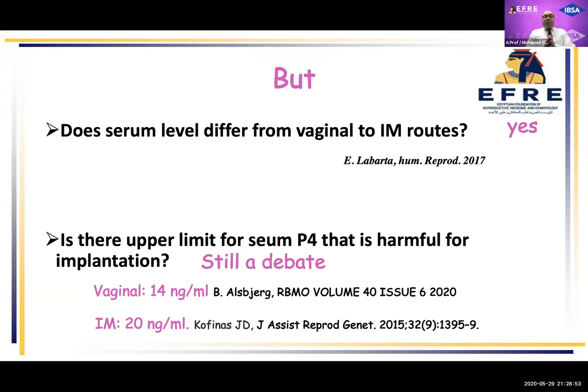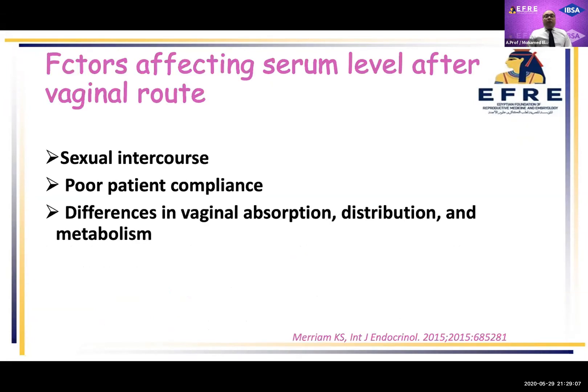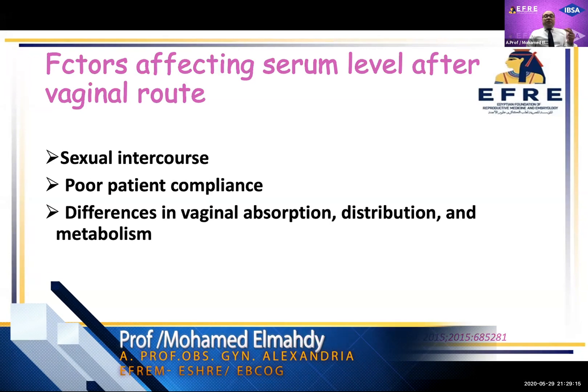I will invite our dear professors after this talk to share their opinion about whether there is any deleterious effect of exceeding certain levels of serum progesterone on implantation. Also, factors affecting serum progesterone after the vaginal route include sexual intercourse, poor patient compliance, differences in vaginal absorption, distribution, and metabolism of progesterone.